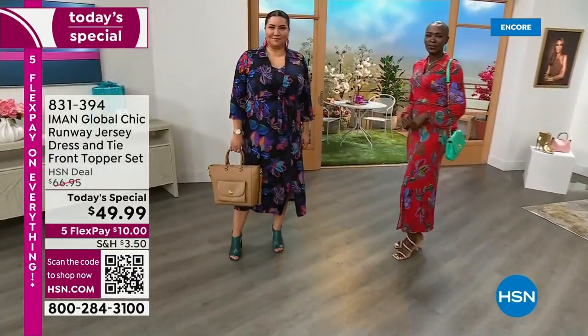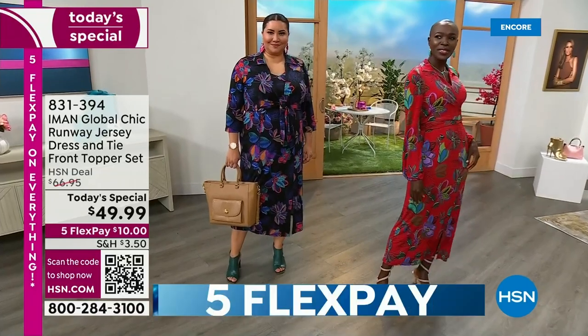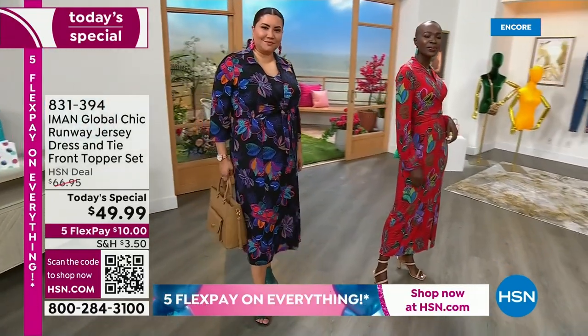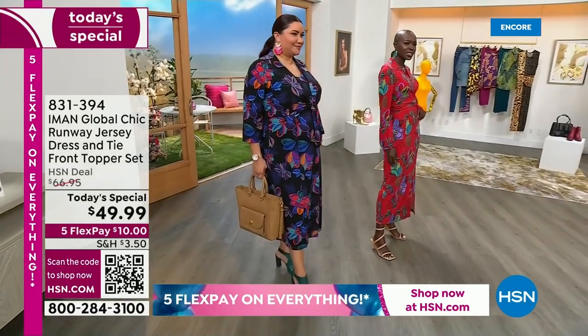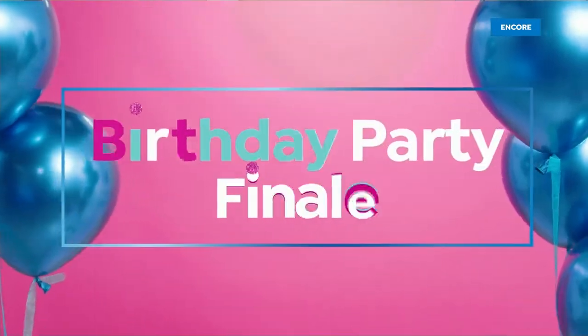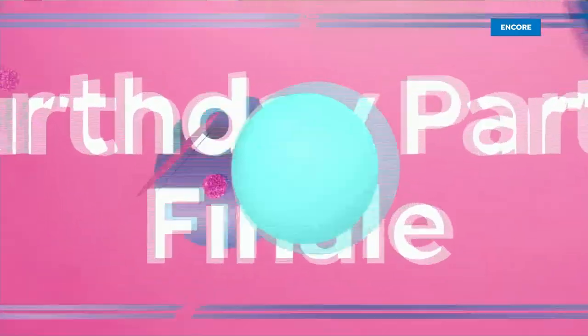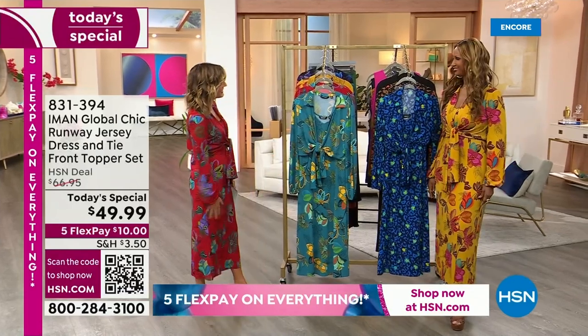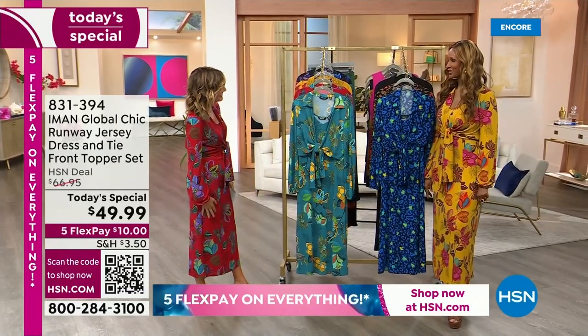New prints, new style, new topper. And we're so thrilled to have Iman with us live in the studio. She brings us Iman Global Chic. She's one of the world's most beautiful women, most photographed women. She's a designer, she's an entrepreneur, a philanthropist, and she brings us some of the most amazing dresses. Great to see you, Iman. Welcome back to HSN.